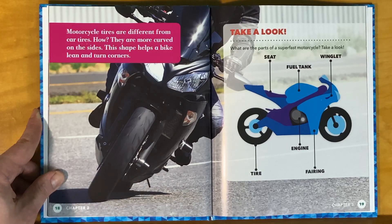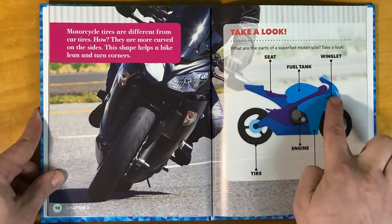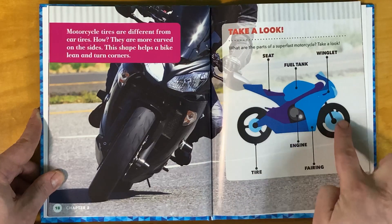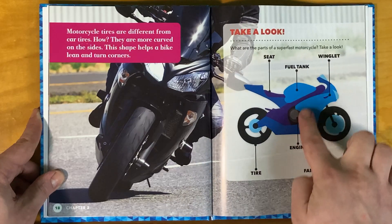Motorcycle tires are different from car tires — they are more curved on the sides. This shape helps a bike lean and turn corners. Take a look at the parts of a super fast motorcycle: the seat, the fuel tank, the winglet, the engine, the tires, and the fairing.